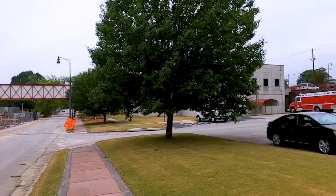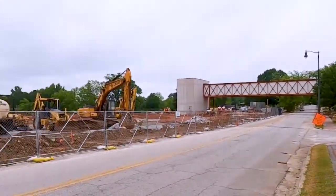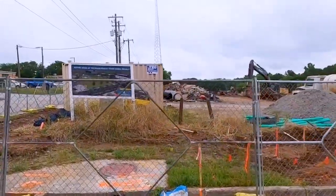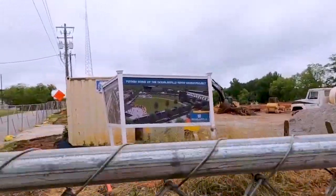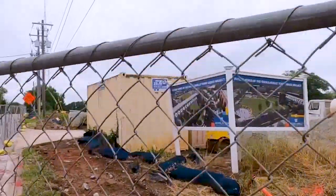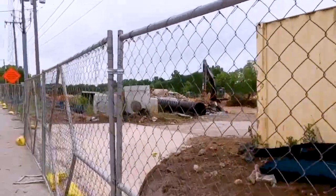This is across from where the old jail was. We're going to go across the street to see a rendering of it. The sign says 'future home of the Douglasville Town Green project,' but it's been named Greystone Amphitheater. It's going to be pretty large.